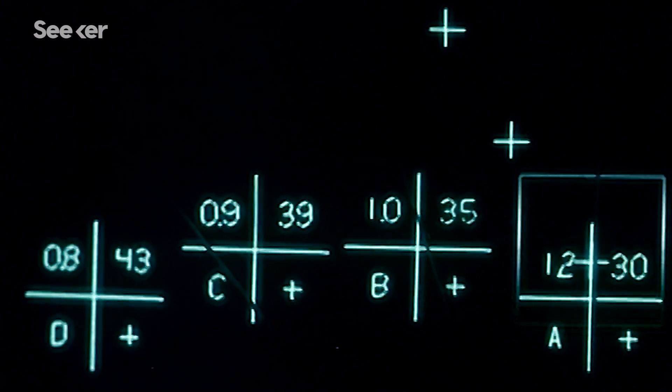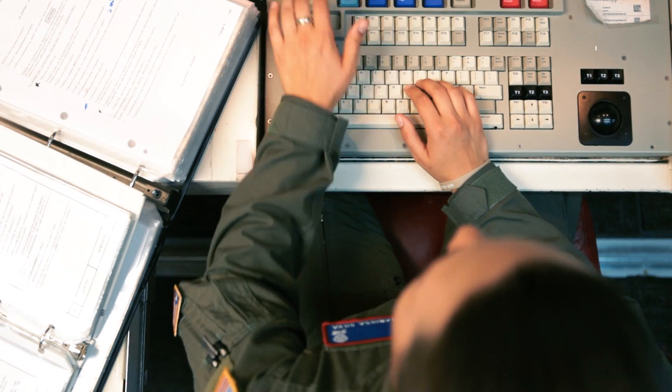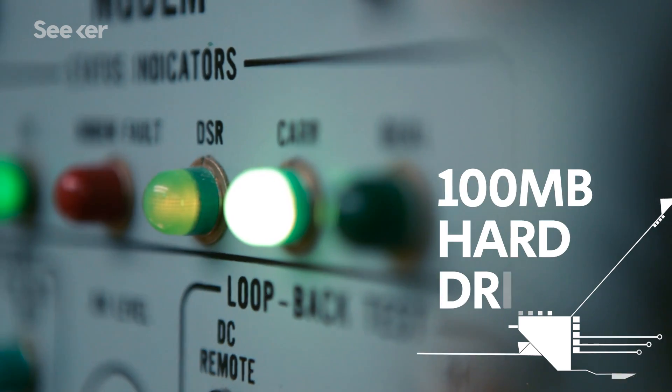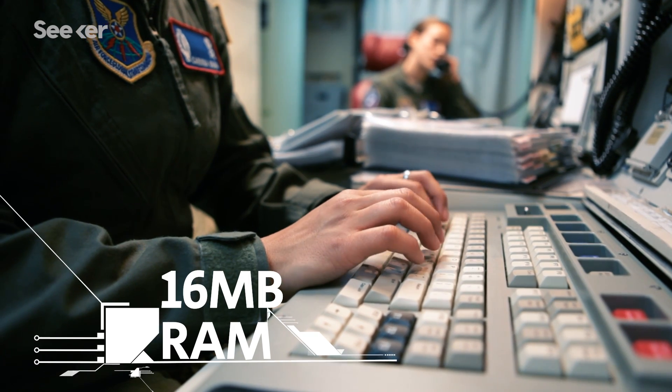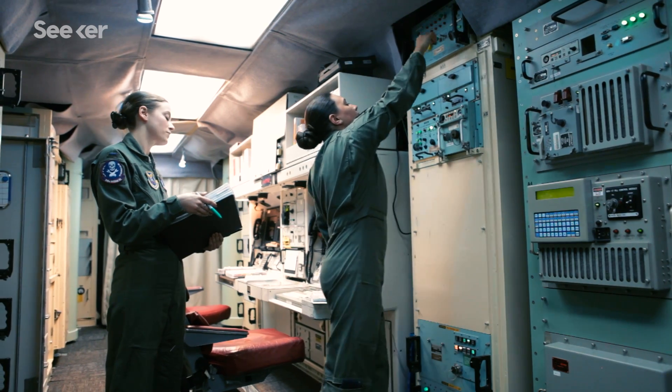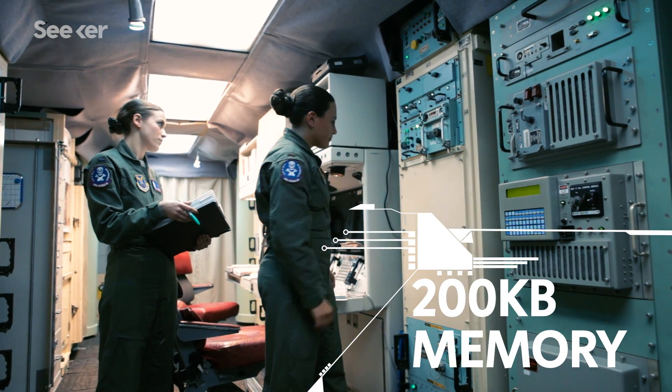There is a cursor — it's a square, like an old Atari 2600. We use a trackball, not a mouse. It has 100 megabytes of hard drive memory and about 16 megabytes of RAM. The missile's guidance computer uses an operating system about the size of the 8-inch floppy disk — roughly 200 kilobytes of memory.